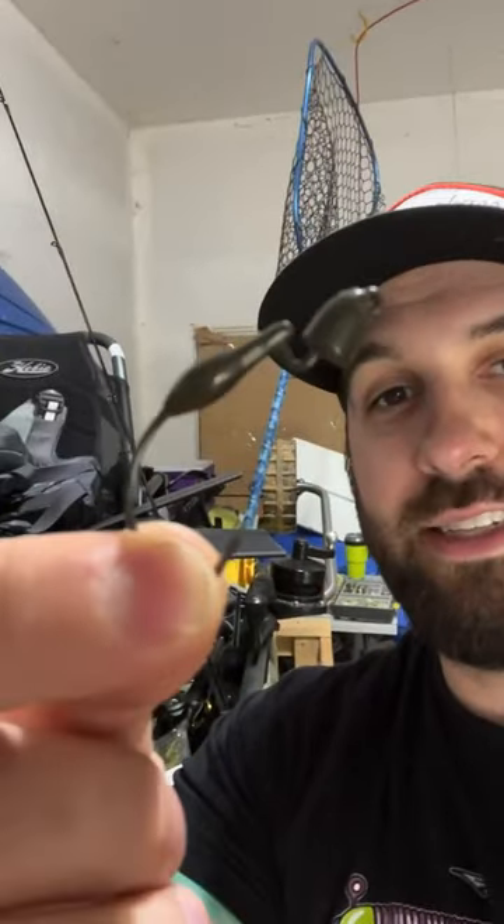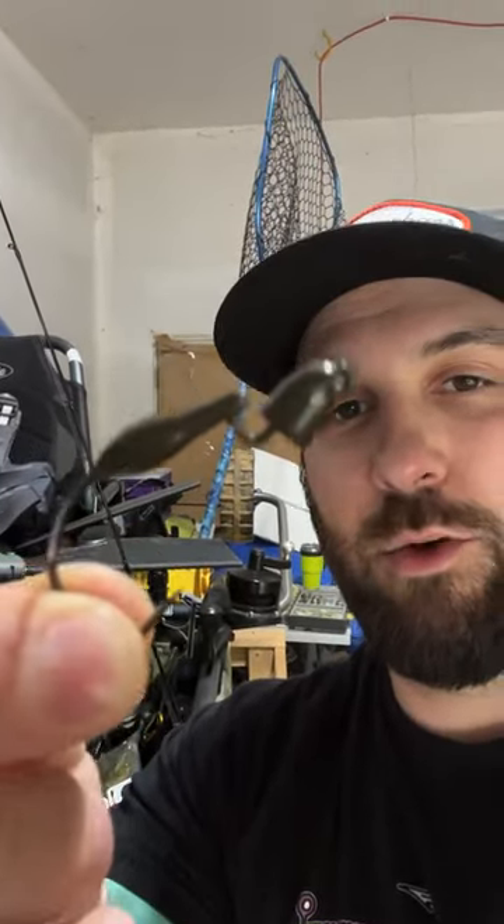First off, people call this one out all the time — that is the Bullets from Z-Man. It is weedless with a belly weight to it. Great option if you love swimming your ned rigs.